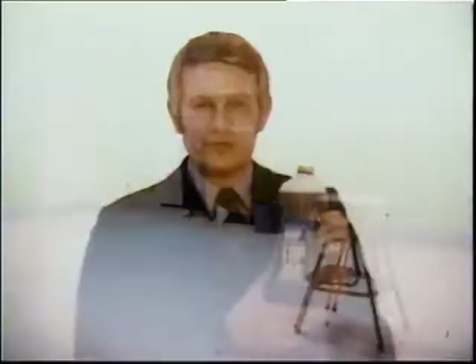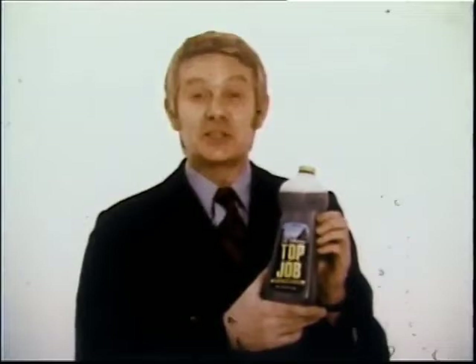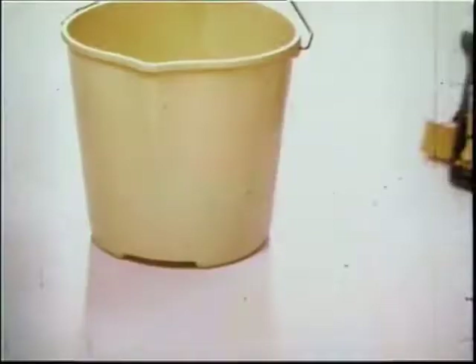My floor looks great. For big tough jobs, get new fresh-smelling pine ammonia Top Job. It keeps more strength in water. Remember, Top Job for tough jobs.